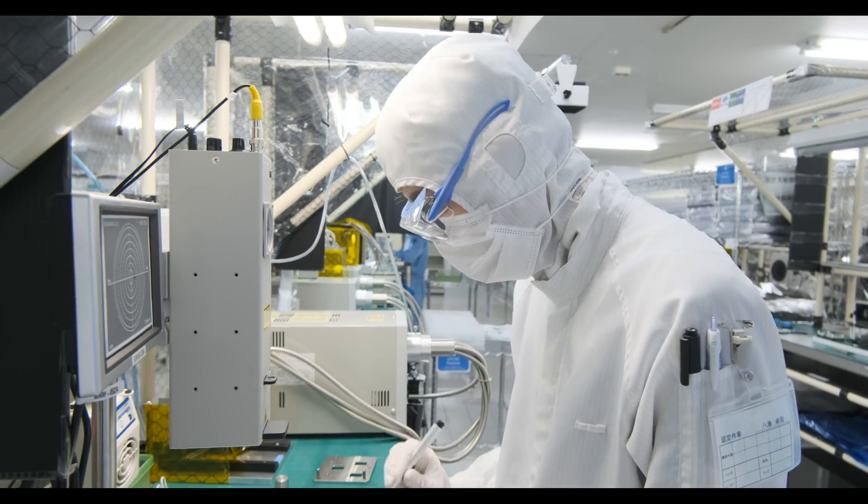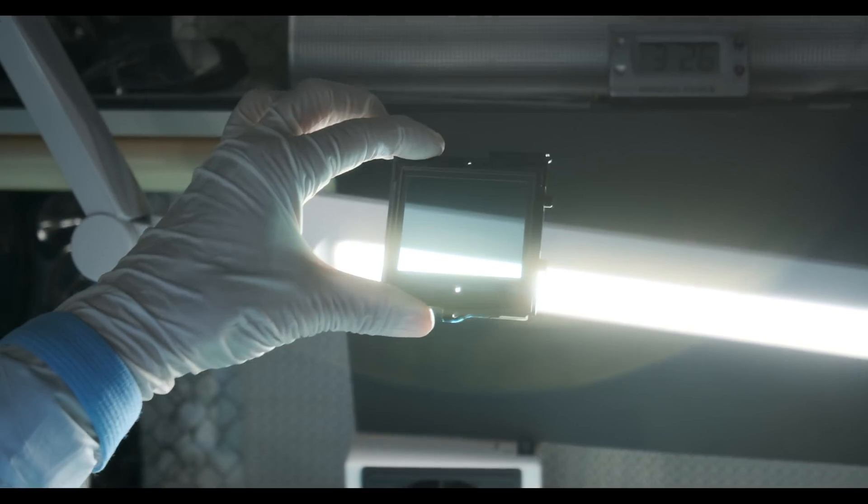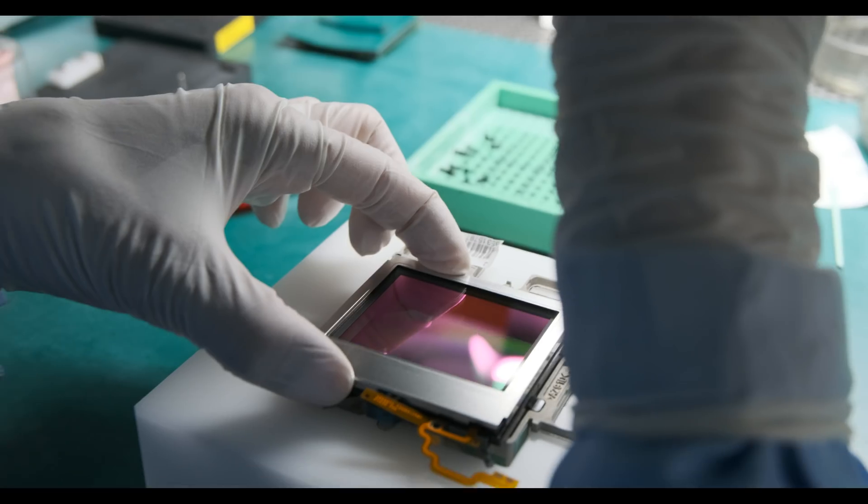Our first stop is the clean room. I'm melting — it's amazing how hot it is. Here, the sensor is covered with a protective glass that will keep it clean and safe.